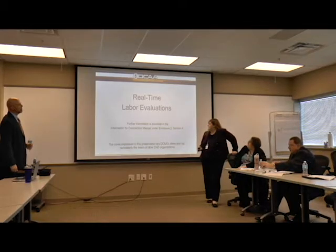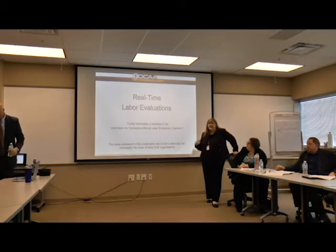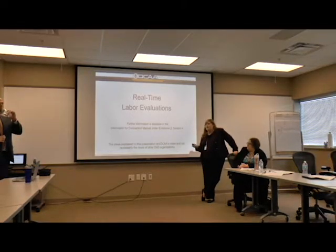I'm going to present you the real-time labor valuations. I call them floor trucks, like we said previously. Has anyone had a floor truck perform at their location? How long ago was it?